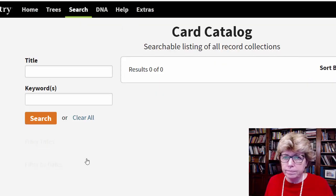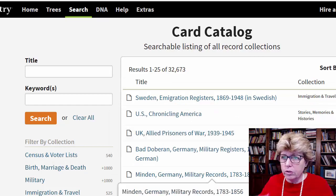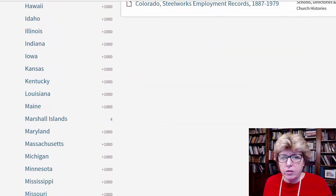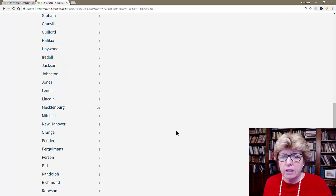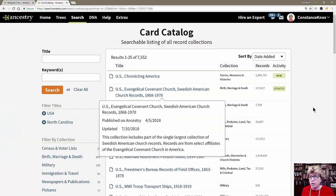If we go to the card catalog, we get at this point 32,000 records to play with before we even try to do anything. And of course that number is going to change every time we talk about Ancestry because they're uploading constantly. If we scroll down to the United States and then scroll down to North Carolina, we've got 7,552 record groups.